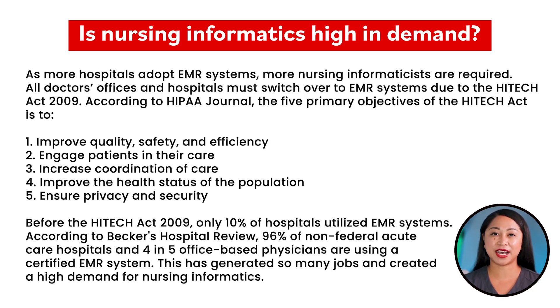Before the HITECH Act of 2009, only 10% of hospitals utilized EMR systems. According to Becker's Hospital Review, 96% of non-federal acute care hospitals and 4-in-5 office-based physicians are now using a certified EMR system. This has generated many jobs and created a high demand for nursing informatics.